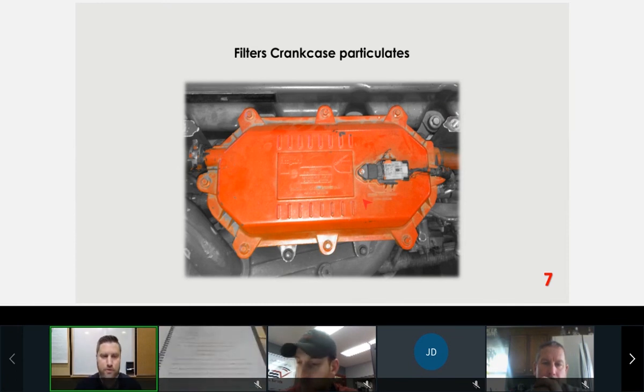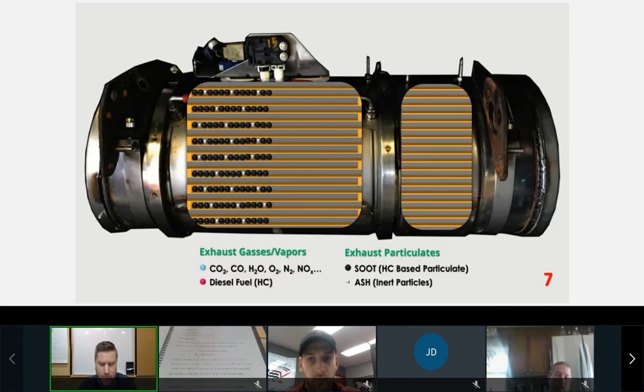The crankcase breather filter has a filter inside that may need to be changed if crankcase pressure goes too high — there's also a service interval in the manual. It captures oil droplets and prevents them from going out the draft tube and polluting the environment. It was installed as a way of reducing particulate emissions from our crankcase, so it is an emission device. Those are the components that make up the DPF/DOC assembly.